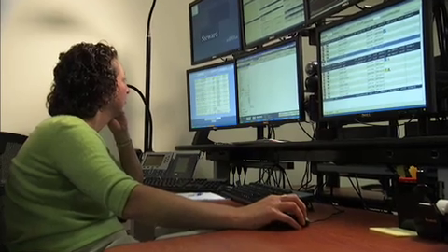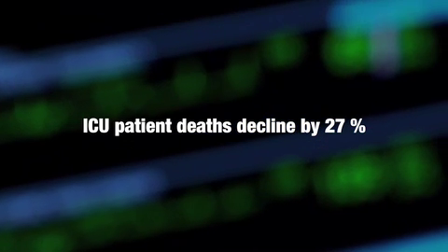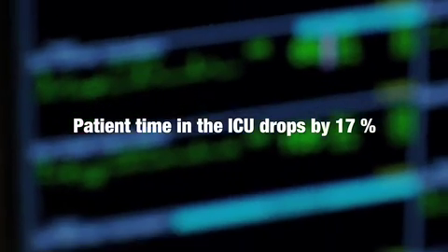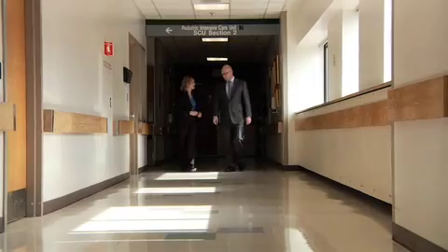The EICU program is a proven life-saving technology. Numerous medical journals report a 27% decline in ICU patient deaths, and patient time spent in the ICU drops by 17%. We're talking about a model that will actually save lives.